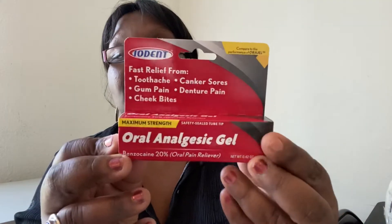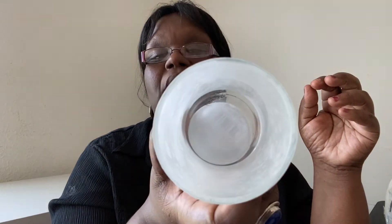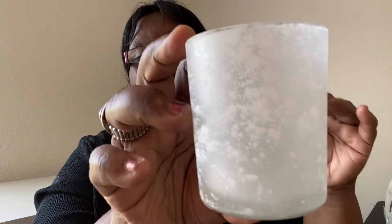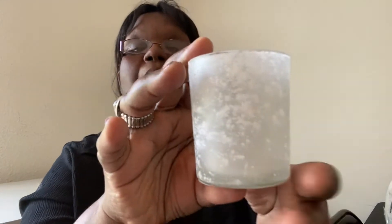I got some oral analgesic gel for toothaches, canker sores, gum pain, denture pain, and cheek bites. I didn't have any in my emergency arsenal so I went ahead and picked that up. I also saw this candle holder — I thought it was really pretty. When the candle flickers, the light is going to hit the design and create a really pretty effect. I went ahead and picked up one of these; they also had it in blue but my store only had white.